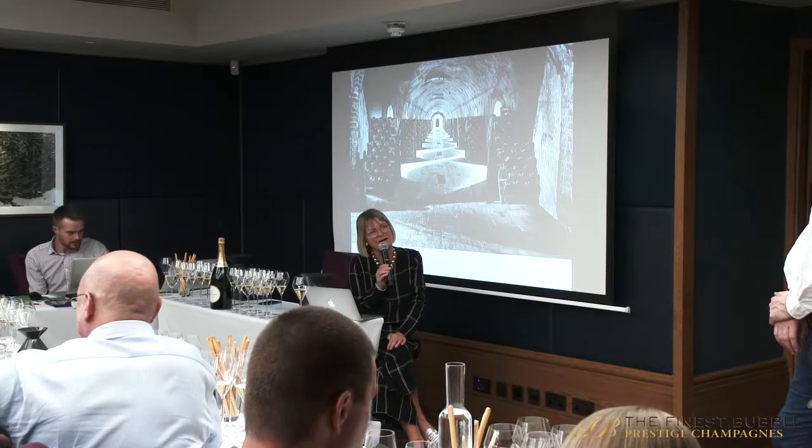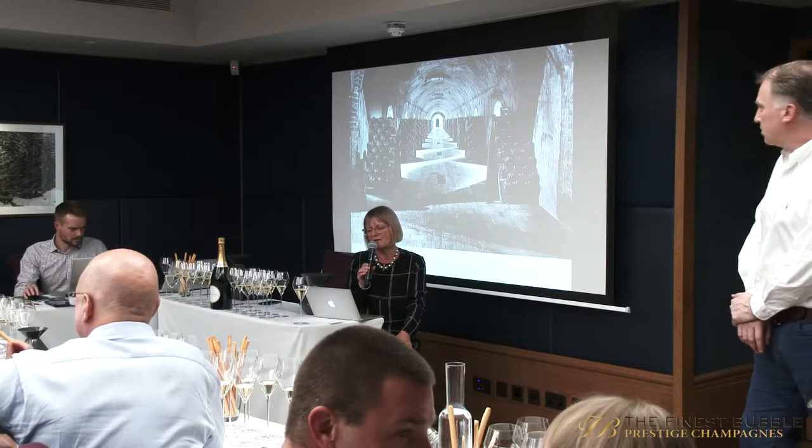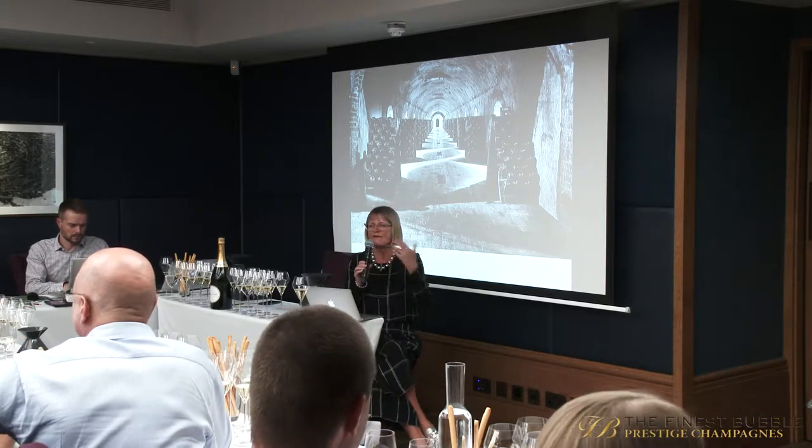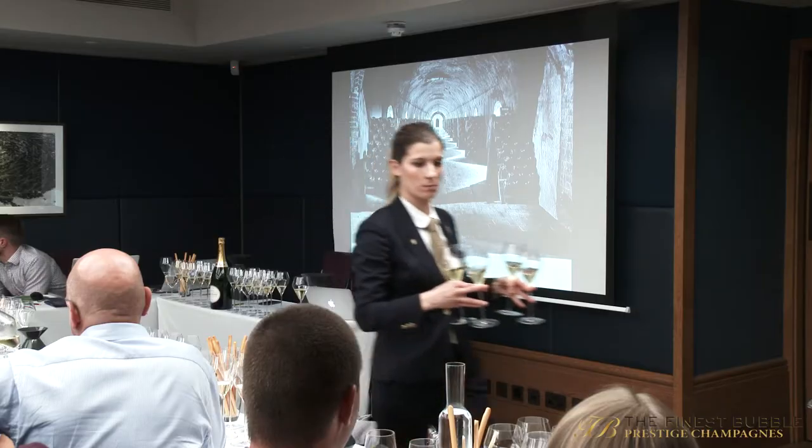We had a really interesting visit at Laurent Perrier, where the winemaker Michel Fauconnet explained that he was very keen to capture, as well as the Laurent Perrier signature of refinement and elegance, the vintage character in the wine too. When I tasted the 2007 vintage there, it very strongly reminded me of the tightness and elegance of the Grand Siècle that we tasted.